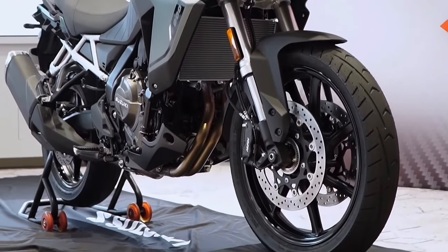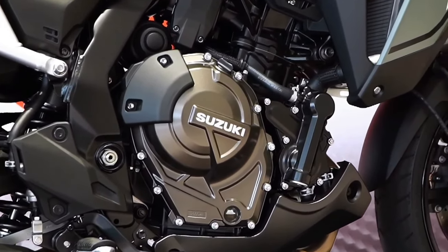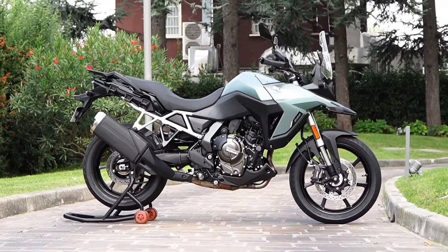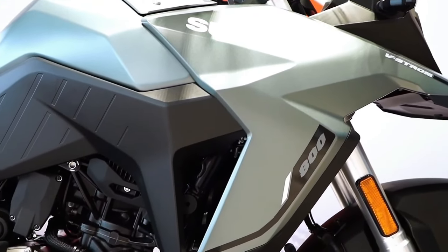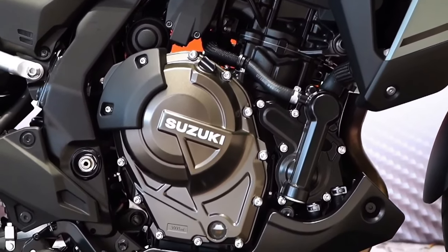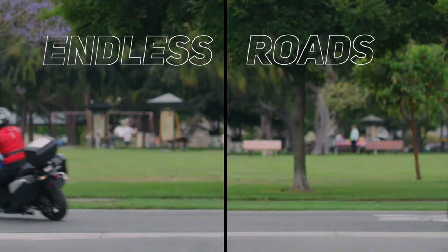The new bike's updates center around the front fairing, and while they alter the aesthetic, they are also aimed at improving long-distance comfort and incorporating a five-position adjustable screen. The 1084cc engine has also received updates, with changes to the intake, combustion, and exhaust to produce more low and mid-range torque — a 7% increase in peak torque, now 112 Nm (82.6 ft-lbs). Peak power for both the CRF1100L and the Adventure Sports remains the same at 75 kW (100.5 bhp).